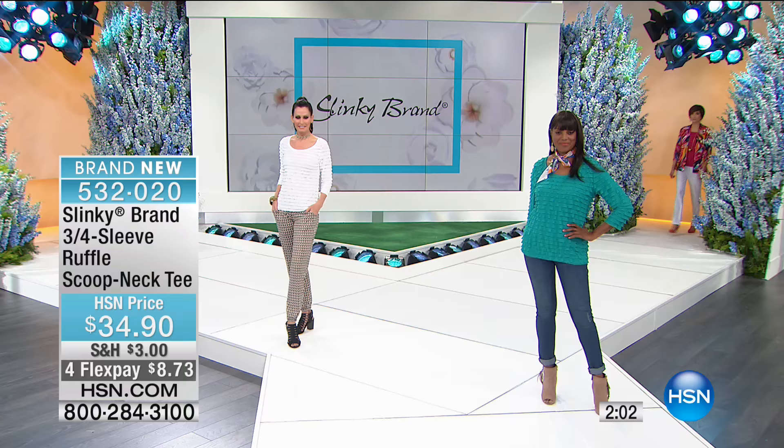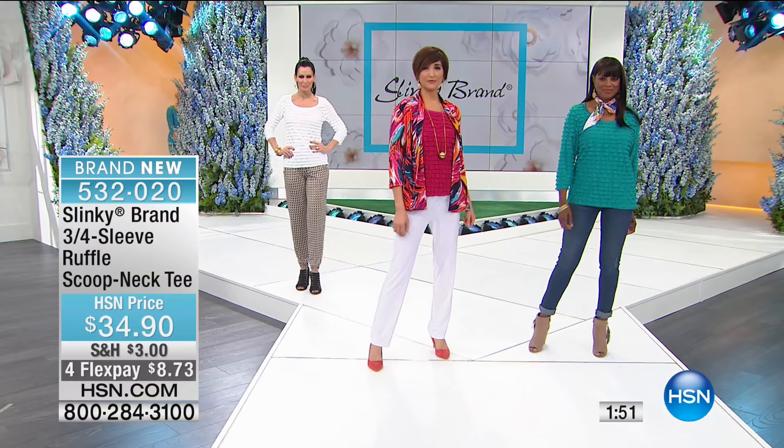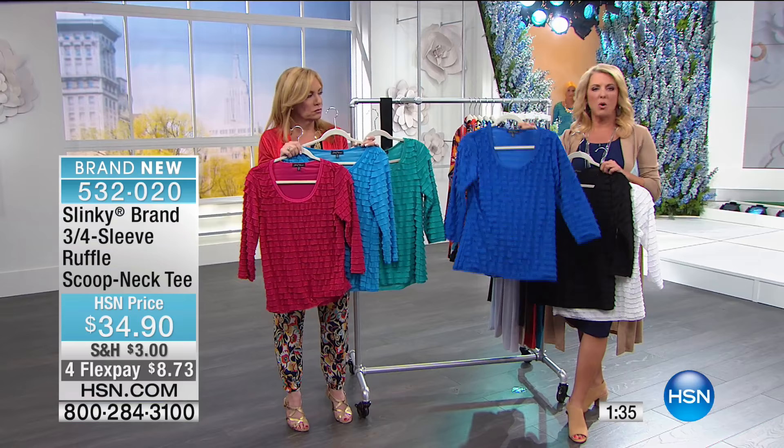Let's go through the colors. In front of you on the models you're going to see the jade, then the white — classic and pretty. You're also about to see the fuchsia. Your other colors are the classic black, which is wonderful, and I love the royal blue, which is so pretty.